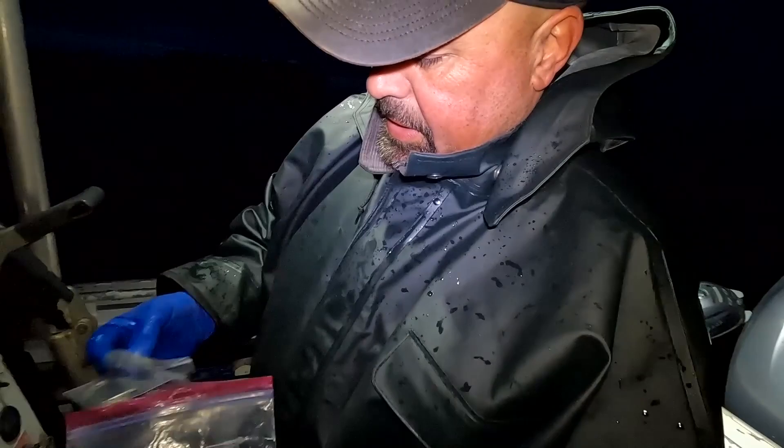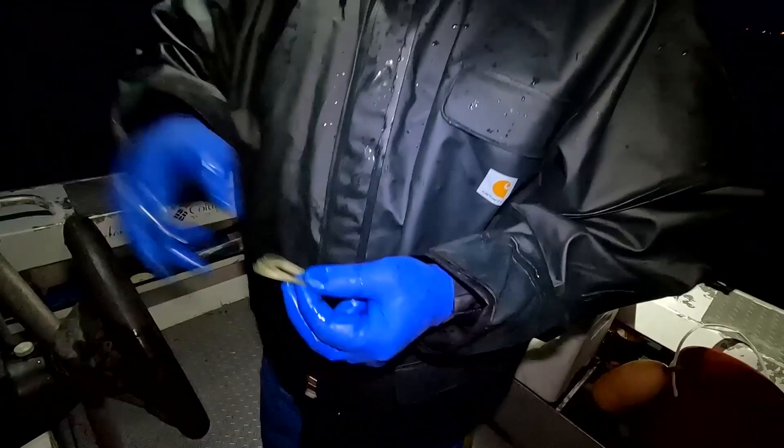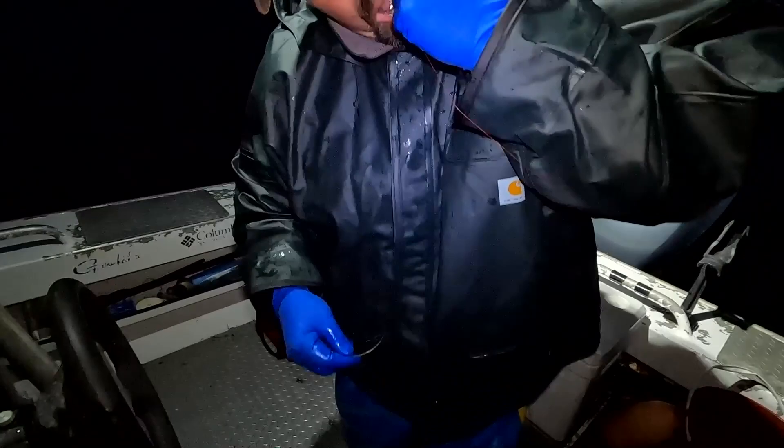Sometimes if I'm using bigger baits like anchovies, I'll go a little longer just because the half hitches you use to tie them take up some of the length. Under 50 inches.